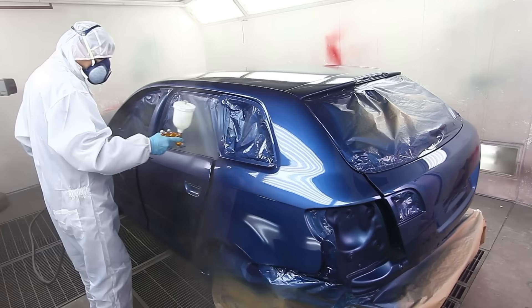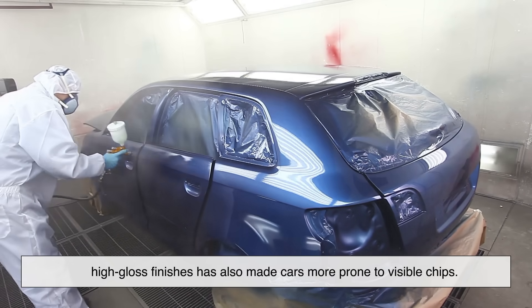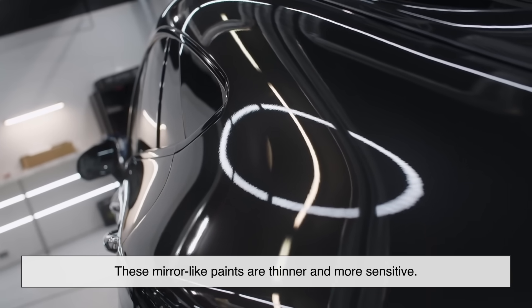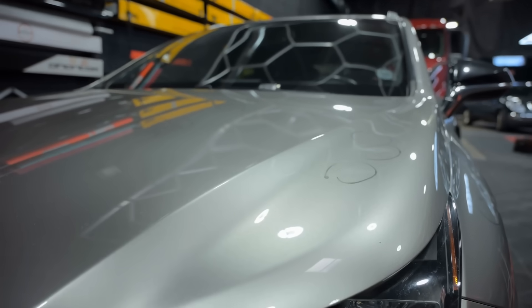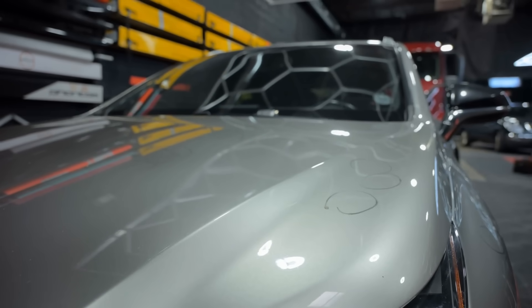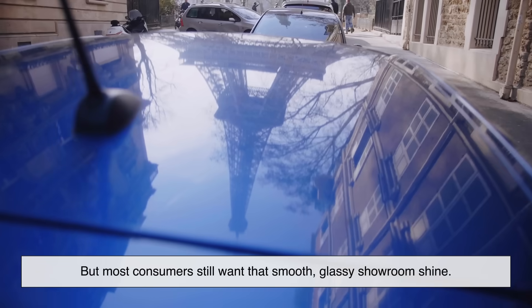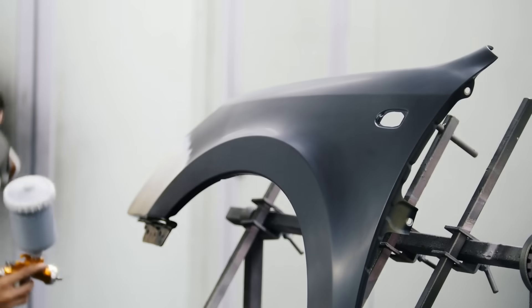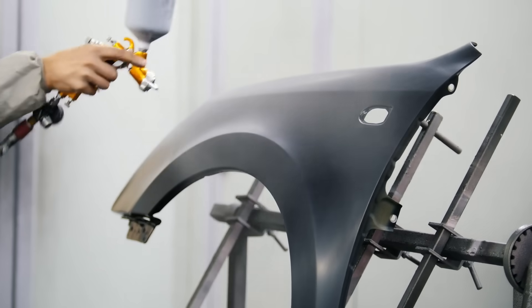Now let's talk about finish quality. Ironically, the trend toward ultra-sleek, high-gloss finishes has also made cars more prone to visible chips. These mirror-like paints are thinner and more sensitive — they look stunning, but they often lack that extra layer of rugged protection. Matte finishes and textured paints can sometimes hide imperfections better, but most consumers still want that smooth, glassy showroom shine. And to achieve that, manufacturers apply ultra-fine coatings that are easier to damage.